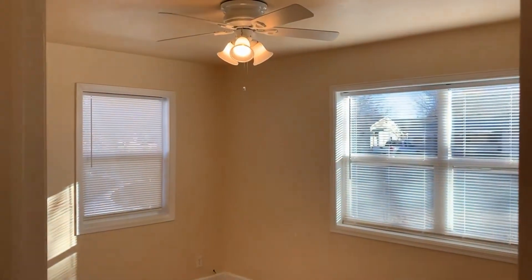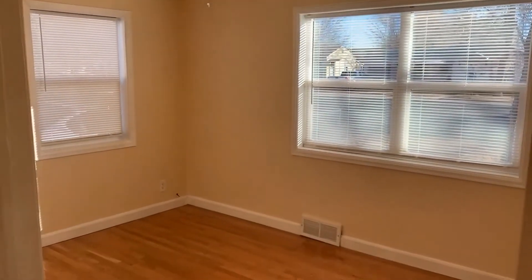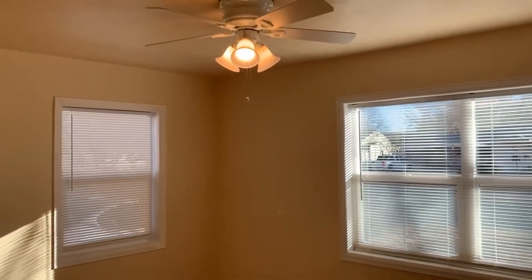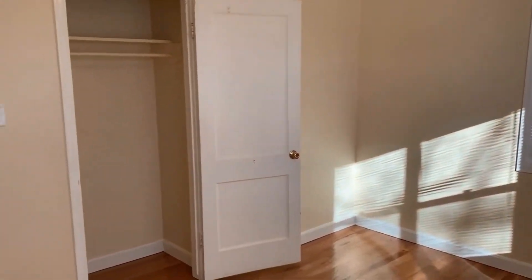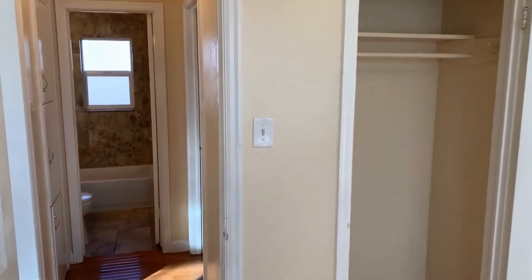Before I walk through this hallway area, to the right there's one bedroom, and to the left there's a bedroom and the full bathroom on the main floor. Here's bedroom number one — nice big windows and a ceiling fan. This house does come with central air conditioning, which is a huge upgrade, especially in a house of this age.